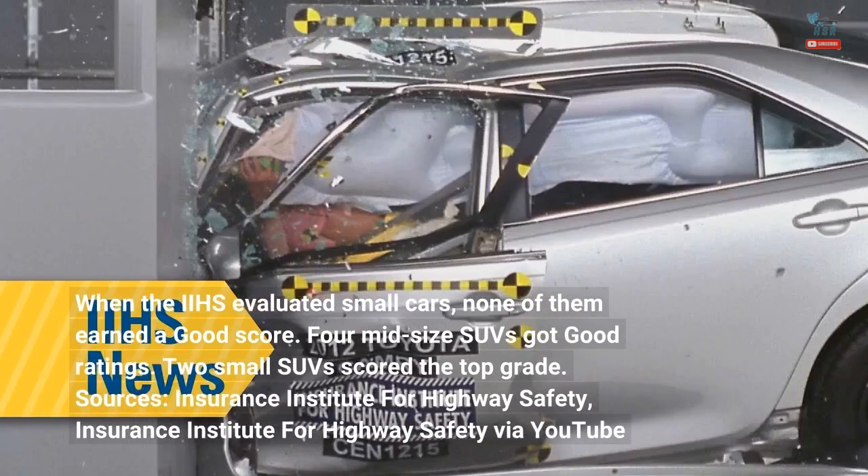When the IIHS evaluated small cars, none of them earned a good score. Four midsize SUVs got good ratings, and two small SUVs scored the top grade.